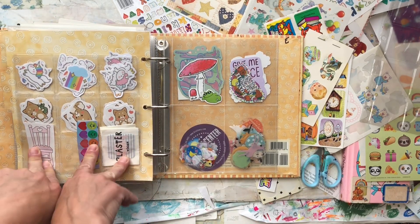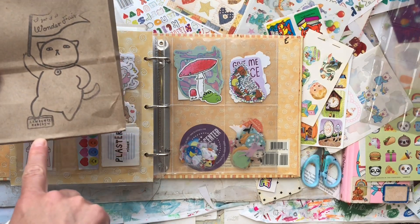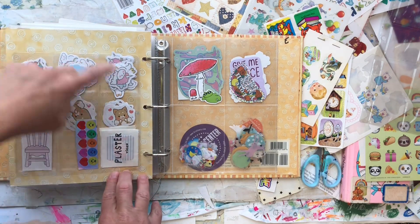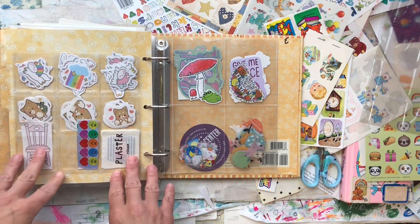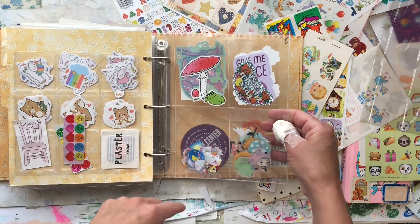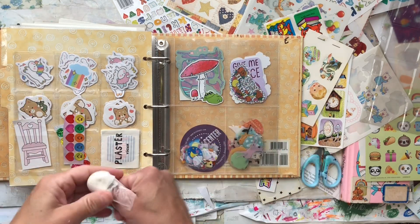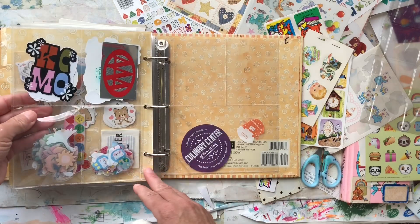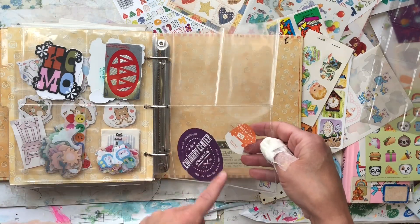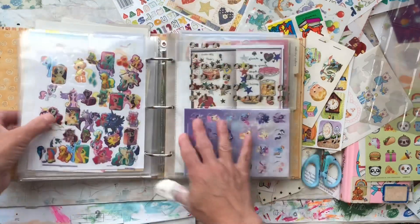Confession: I went to a stationery store yesterday — my favorite, called Wonder Fair in Lawrence, Kansas — and I got some new stickers, which I put in here. Whenever I go to a shop, especially a local store, I always purchase a sticker. But I'd always throw them on my table when I got home and then couldn't find them, so now I'm sticking them in here. I also pull stickers off packaging and add those in too.